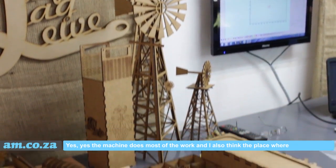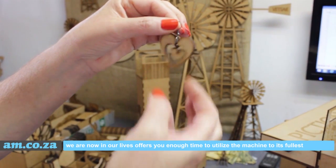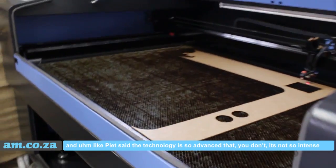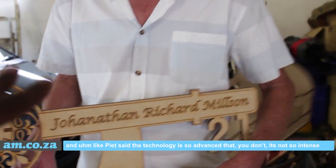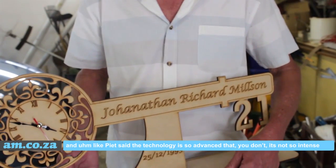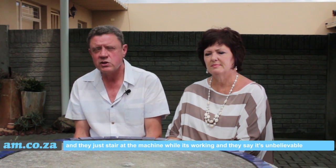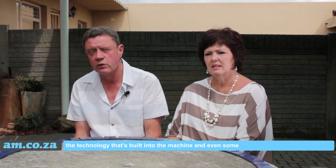The machine does most of the work. The place we are in our lives now offers enough time to utilize the machine to its fullest. The technology is so advanced it's not that intense. Sometimes somebody comes to visit and they just stare at the machine while it's working and say it's unbelievable, the technology built into the machine.